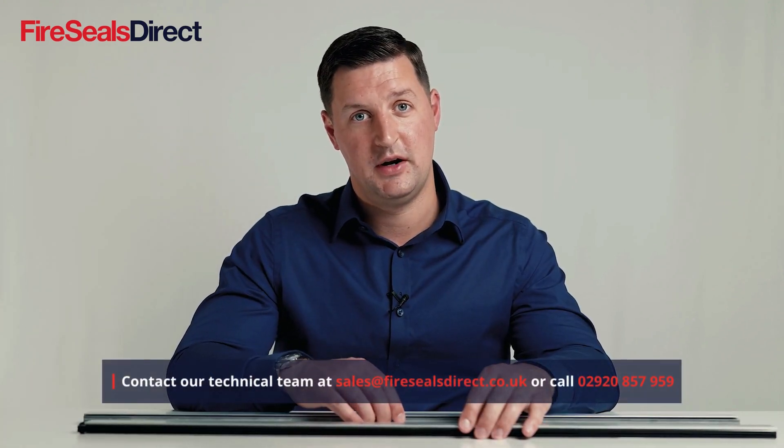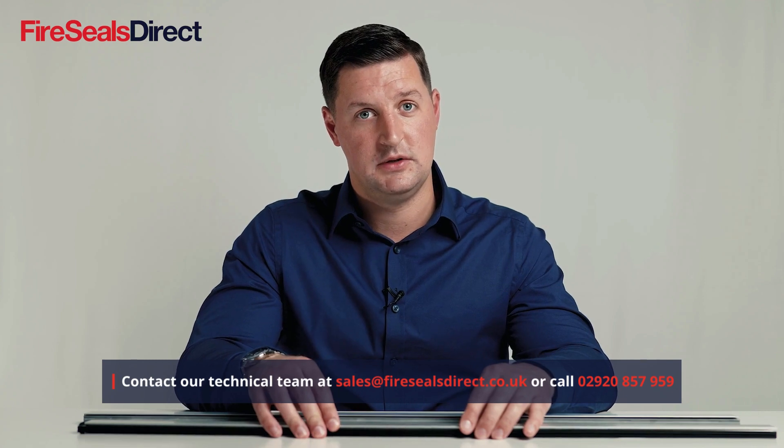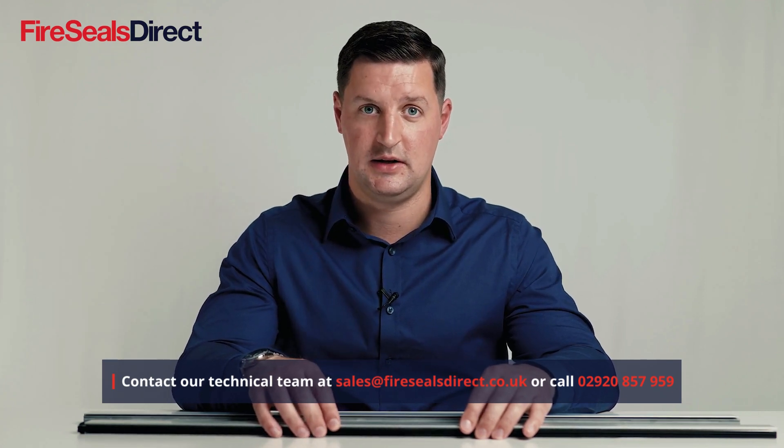If the seal does not come in contact with the floor, it may only drop down on the one end and the other end will not drop down, as it will not counterbalance on the floor. If you have any questions around the CCE brand of products or any other drop-down seals in our range, please don't hesitate to get in touch.